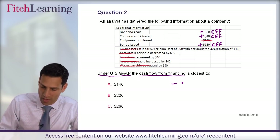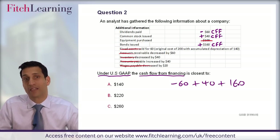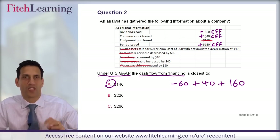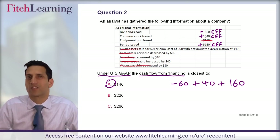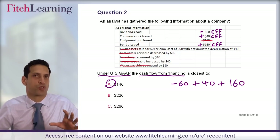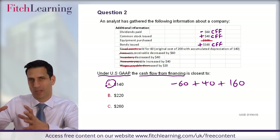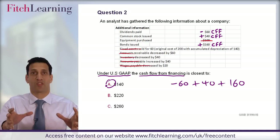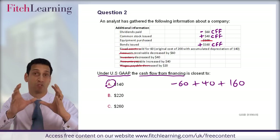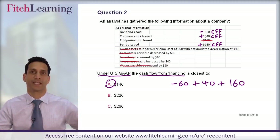I've identified three cash flows. Being careful with the signage, the net cash flow is 140. So with a bit of practice you can do these fairly swiftly, and therefore you don't need to be overly concerned about time pressure in the exam if you have the right technique. So that's our approach. Step one: know what could be tested — know the learning outcome statements and in particular the command words. Step two: have the knowledge that relates to the learning outcome statements. And most importantly, step three: application of that knowledge to exam-style questions.